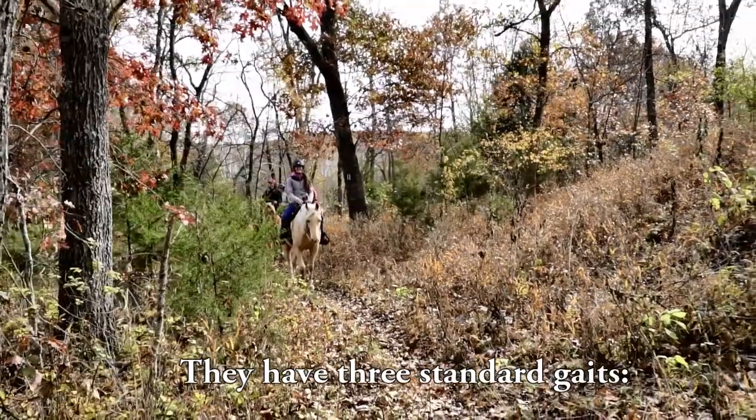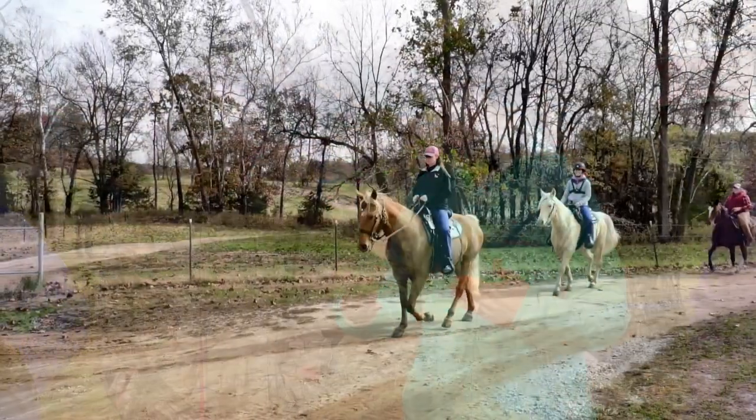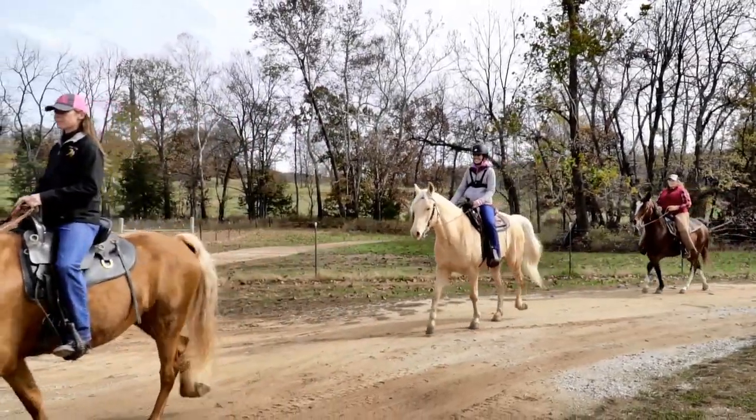They have three standard gaits. The walk has the same foot movement as a regular walk of a quarter horse, everything's just sped up quite a bit. It has an overstride, so the hind foot tends to overstride the track of the front foot, giving a bigger stride and covering a lot of ground.